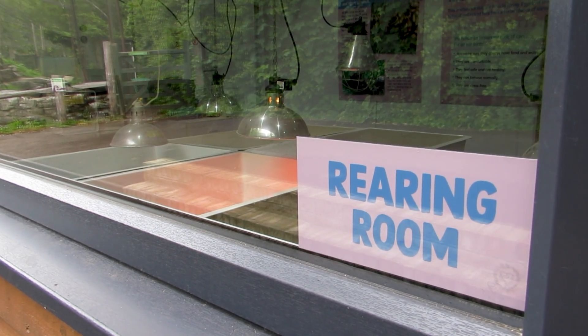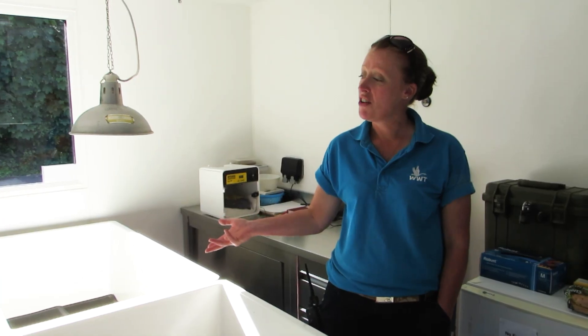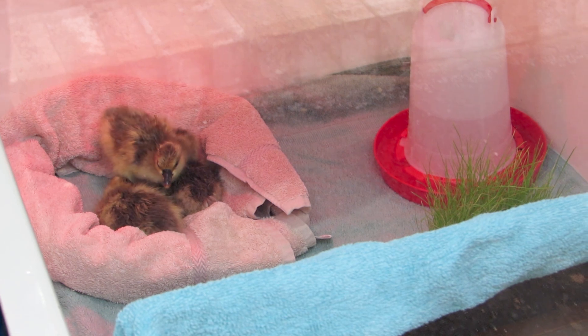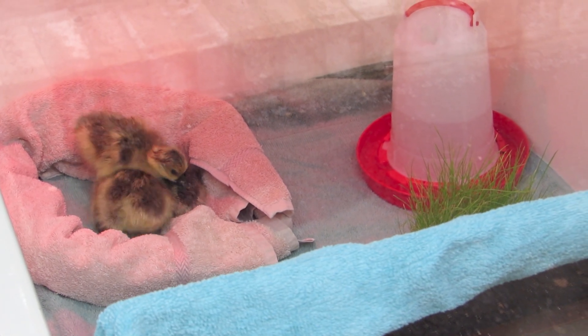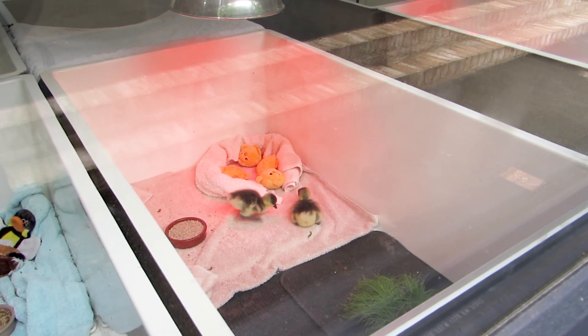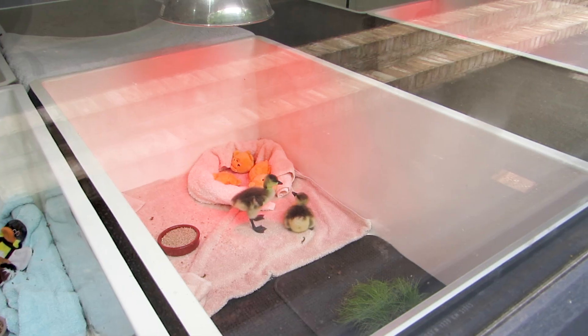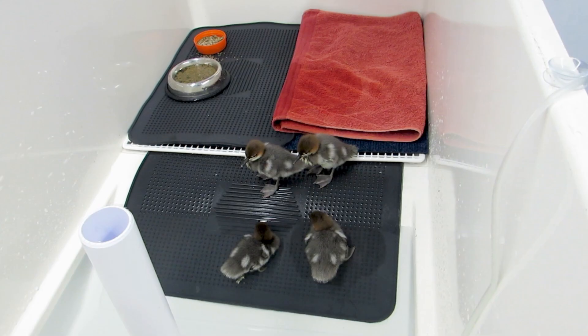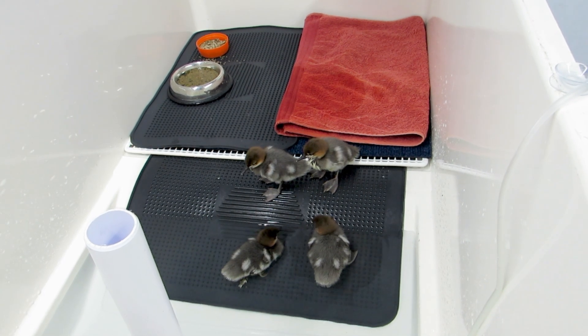We rear the babies in these what are called Arnie tanks, named after the person that designed them. You can have them as a dry rear tank or a wet rear tank. For the geese, they have a dry rear with grazing trays in there. And for the diving ducks and the sea ducks, we can have a nice little pond in there that they can bob about in to their hearts' content.